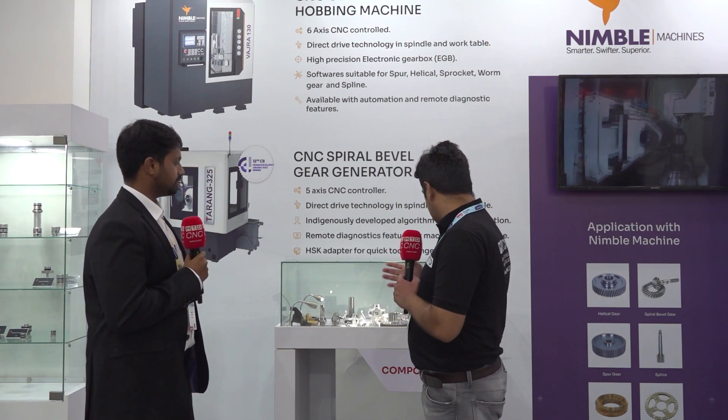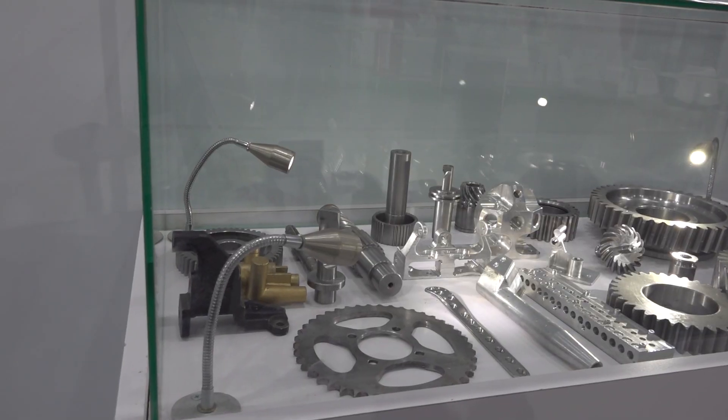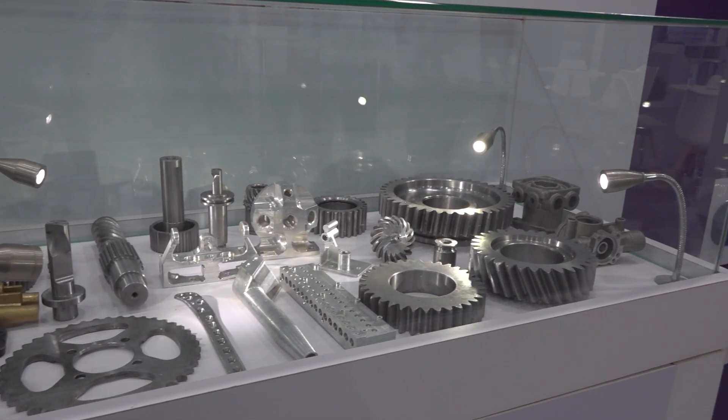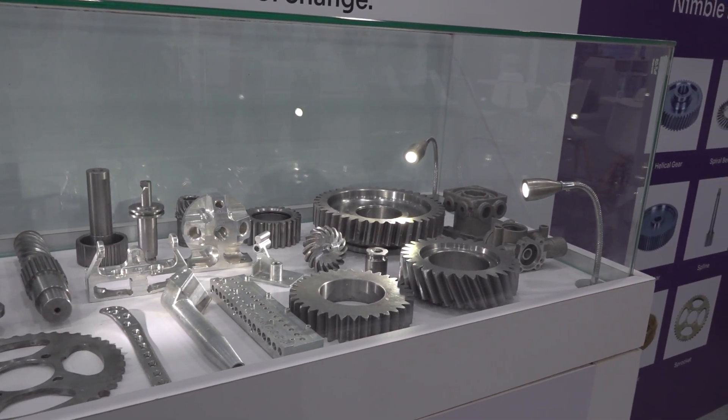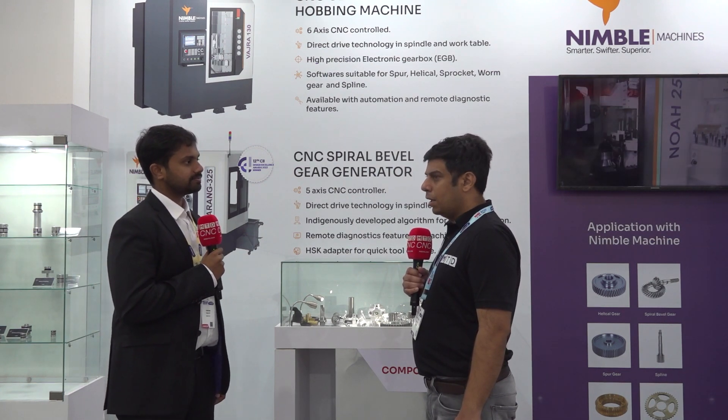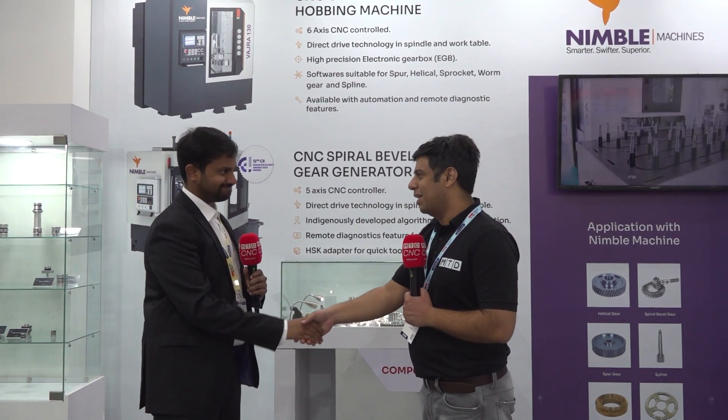Thank you. I can see a lot of gear components shown here and there are a lot of applications for these machines. I'm sure the people coming here from Chennai from job shops and machine shops must be interested in these products. Coimbatore and Chennai is a very good region for us for these machines, and the automotive sector is looking for such machines in the market. The show looks very busy right now and a lot of customers are calling you, so I'll not take much of your time. I wish you all the best. Thank you so much for coming. Thanks a lot.